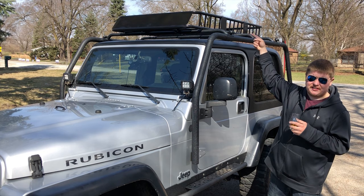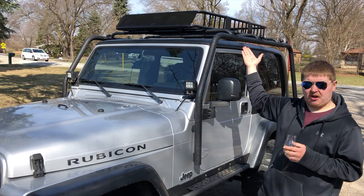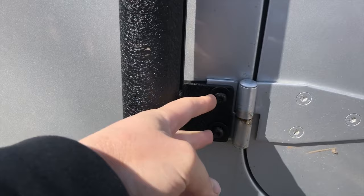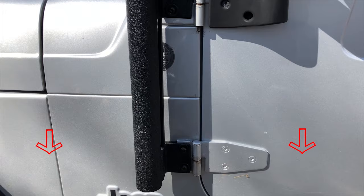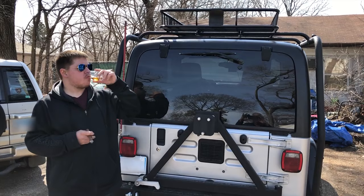The roof rack is Barricade brand and the basket is about a hundred bucks off eBay. I couldn't find a basket I really liked because none of them had a wind deflector except the Garvin, but that Garvin basket is about five hundred dollars — this was a hundred bucks on eBay. I wound up not doing an install video on the roof rack just because I've been running out of time. Basically to install it there are two bolts here for the door panel, you take the door off, take these bolts out, and mount it there. The roof rack then mounts in the back to the rear bumper, which we'll get to in a second.